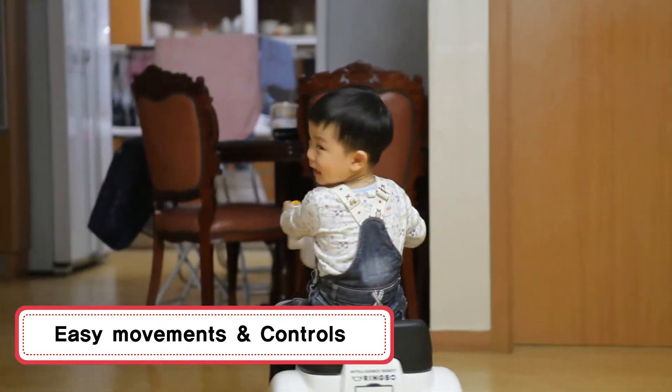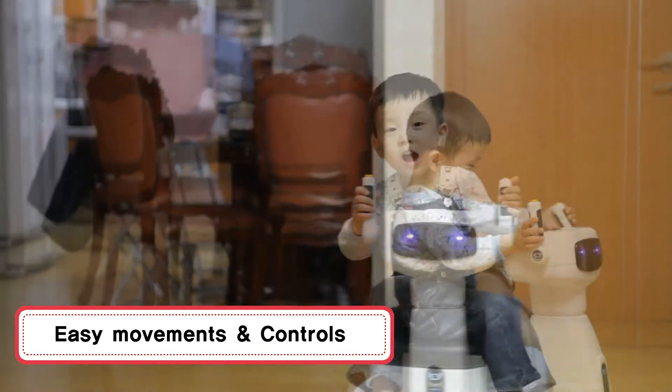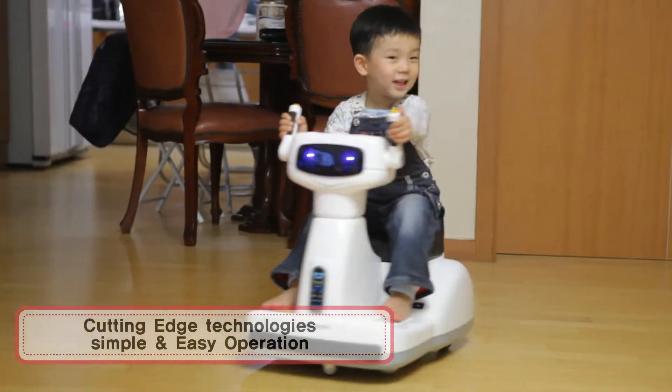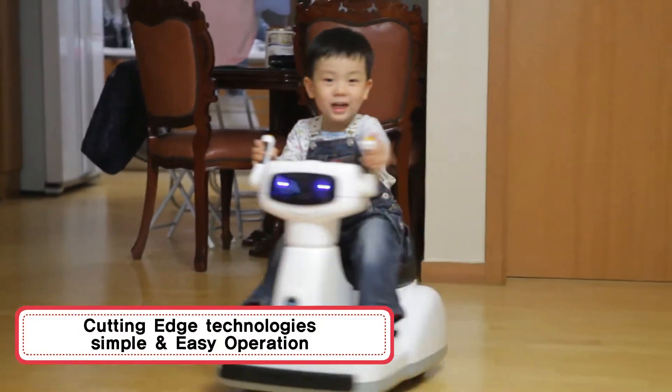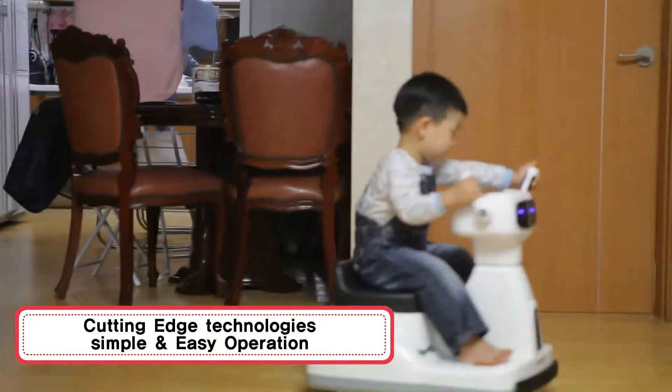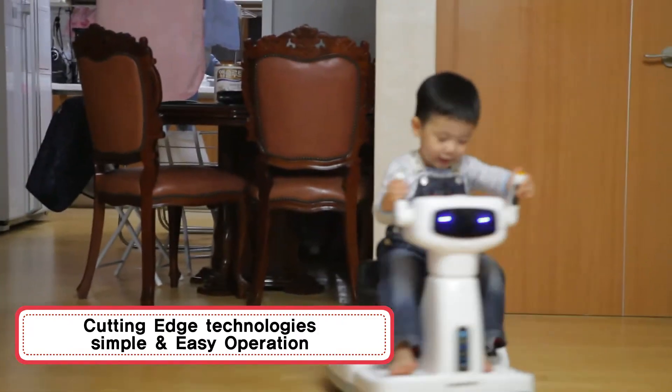It can swivel around and be driven intuitively and easily. Our patented side-driven approach applies independent of the rotation radius, with zero swing radius. It can be rotated 360 degrees in place.